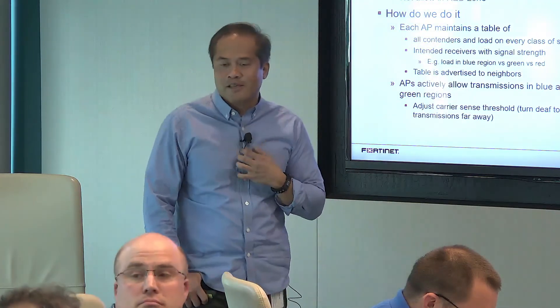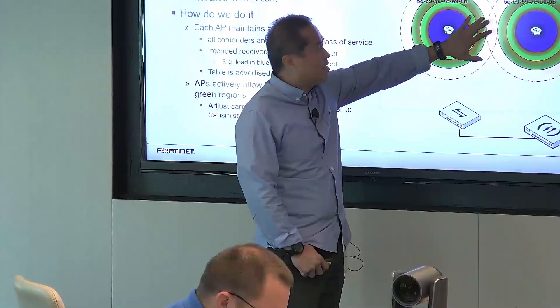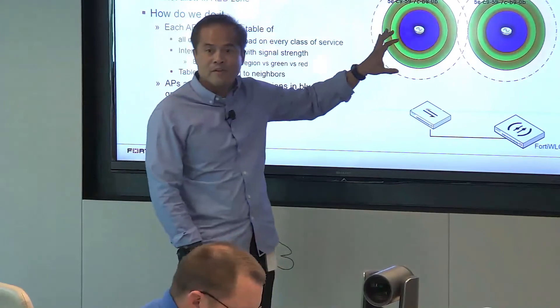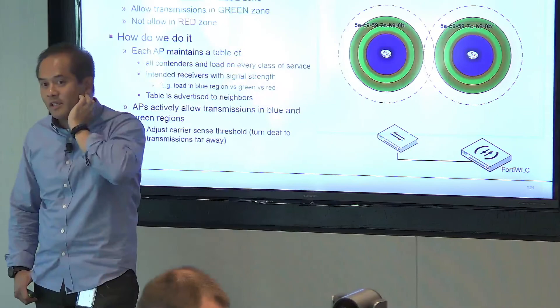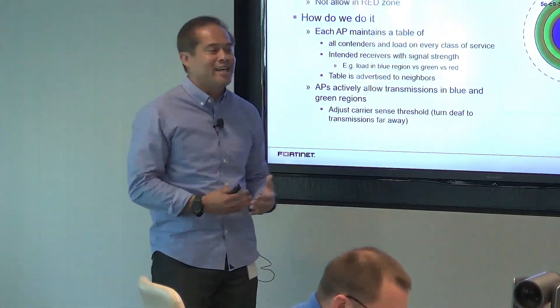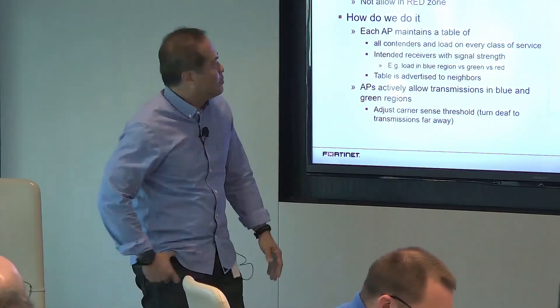Question: I get that you're deafening around those areas, but what happens to the people in those areas? It seems like you'd have lots of dead spots — if you're right in the middle there? We don't deafen everything. We're saying that in the blue and green zones, we'll allow transmission to happen. Whereas in the red zone, we're not going to let them transmit at that point in time. Remember, it's an instantaneous snapshot, trying to figure out who goes next.